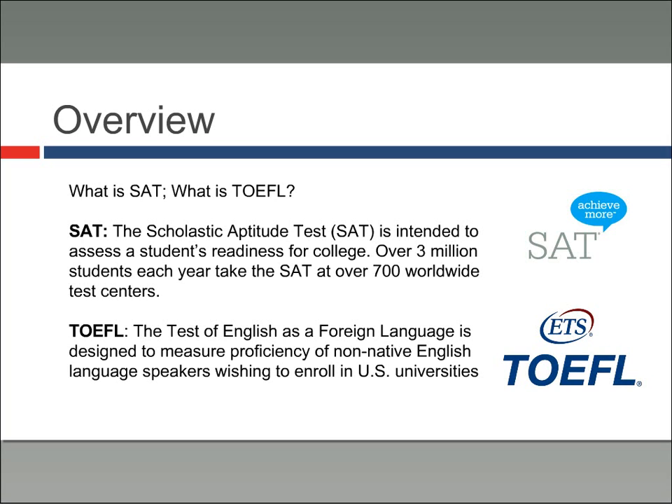The SAT is an acronym and it stands for the Scholastic Aptitude Test. Basically it's intended to assess a student's readiness for college. Every year over three million students take this test at over 700 locations throughout the entire world, so lots of people take it.